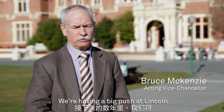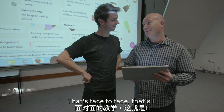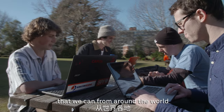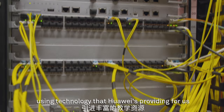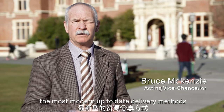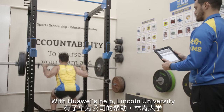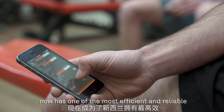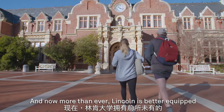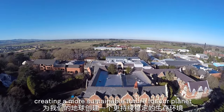We're having a big push at Lincoln over the next couple of years to get a blended delivery format — that's face-to-face, that's IT, that's bringing in all the types of resources that we can from around the world using technology that Huawei is providing for us. It's exactly what we need to do to ensure the most modern, up-to-date delivery methods. With Huawei's help, Lincoln University now has one of the most efficient and reliable network solutions in New Zealand, and now more than ever, Lincoln is better equipped to fulfill their mission — creating a more sustainable future for our planet.